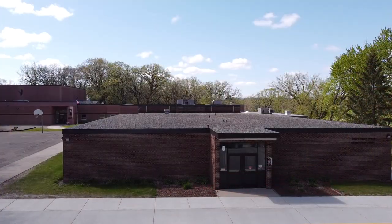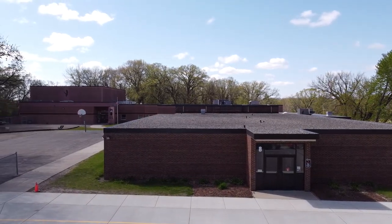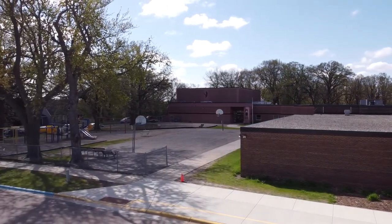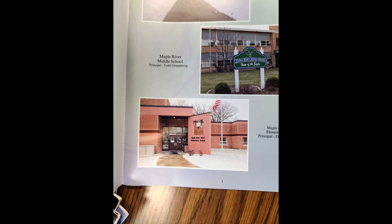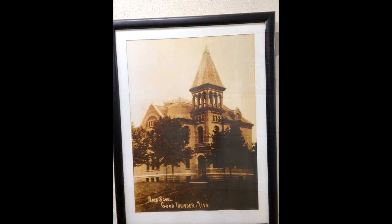This elementary school is part of the Maple River District and is one of three schools that are still up and running. The school was originally built in 1963 with updates in 1997. It was originally a high school, and the update in 1997 was to convert it to an elementary school. They took off the second floor of the building. The bell that was located on top of the building is still located in Good Thunder — you can visit it next to Happy Dan's convenience store on Main Street.